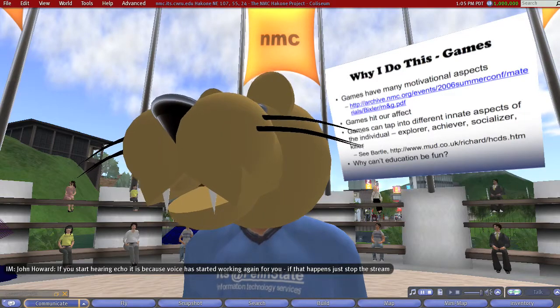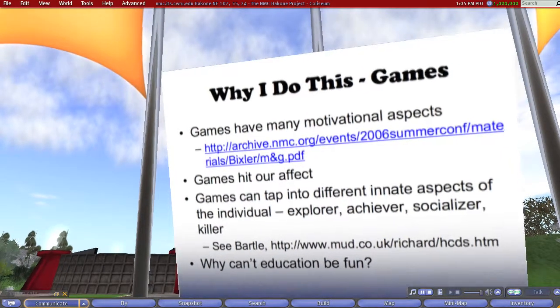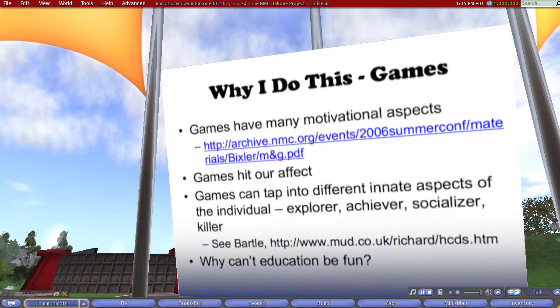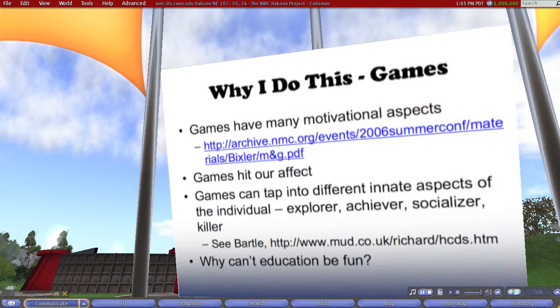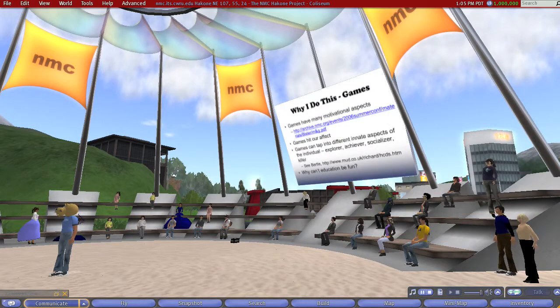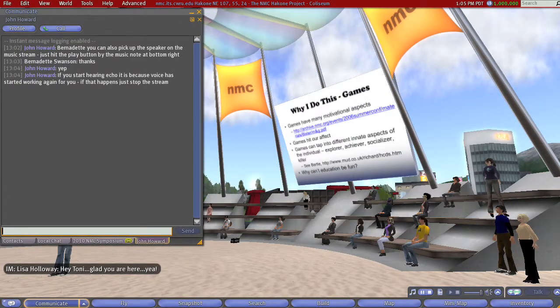I also believe that games really hit our affect. As an instructional designer, I look at things from the cognitive standpoint, from the psychomotor standpoint, or from the affective standpoint. The cognitive stuff we still need to learn a lot about, but we pretty much have some of that mapped out. Psychomotor skills — how you turn the wrench and how hard you turn it — we also have some techniques for that. But hitting affect is extremely difficult. Getting people to care about something is extremely difficult to teach, and it's extremely difficult to assess. I really think games do that in a way that no other educational media I've seen really does, and the same goes for virtual worlds and simulations.